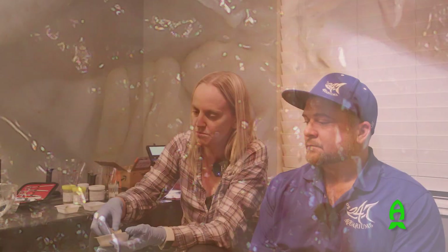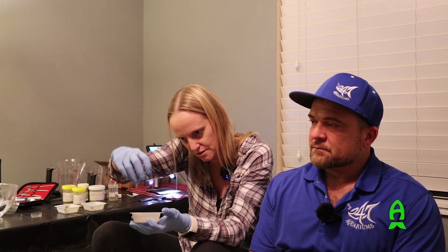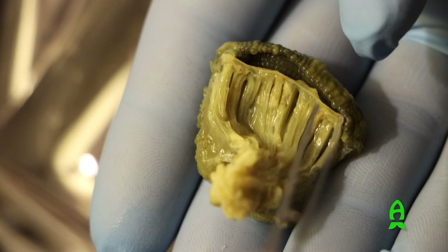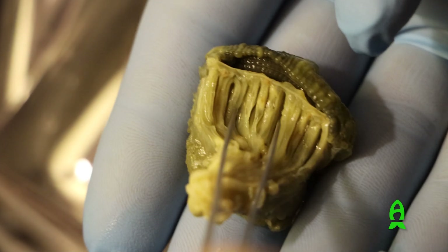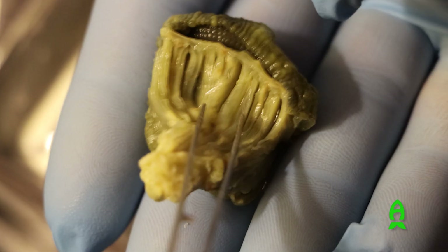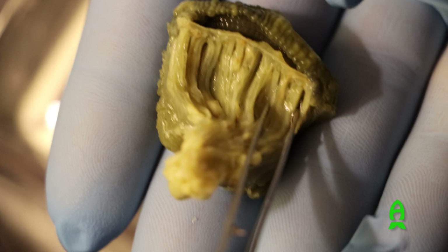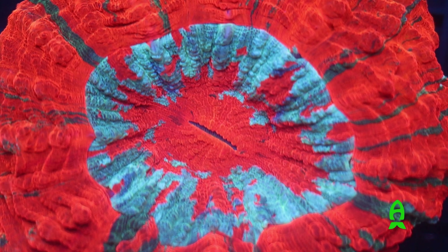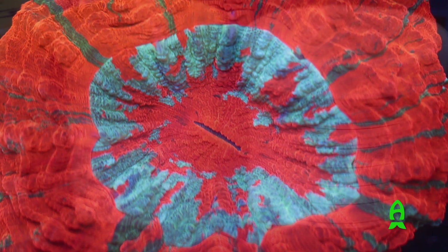We dropped it in a dilute hydrochloric acid solution and that skeleton melts away, leaving just the soft tissue. The ridges you see in it are the tissue that sits between each individual septum of the skeleton — the same septa that radiate out from the mouth, the same ones with those big septal teeth you see in Acanthophyllia that stick up and make them sensitive to shipping because they rip through the flesh. And all of that hard skeleton is now gone.